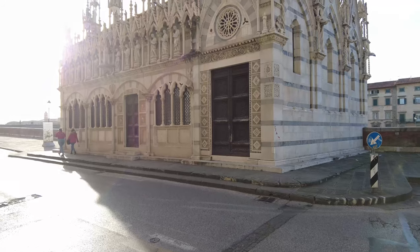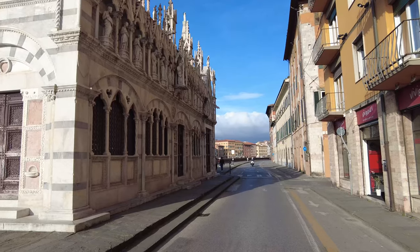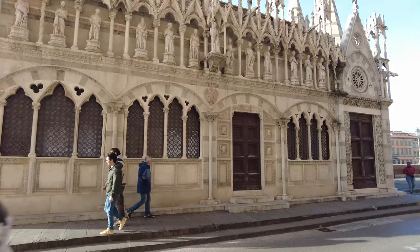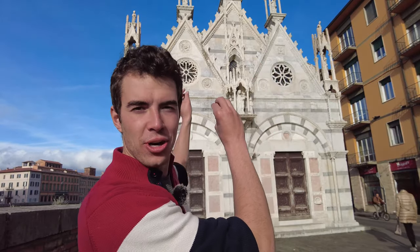The first stop of the day is this mind-blowing church, Santa Maria de la Spina. It was actually erected around 1230, which is like 800 years ago. First impression of Pisa is how it's so casually here — there's very few people staring at it. It's so ornately constructed, but people just live right across the street. In the U.S. you would never have anything like that.